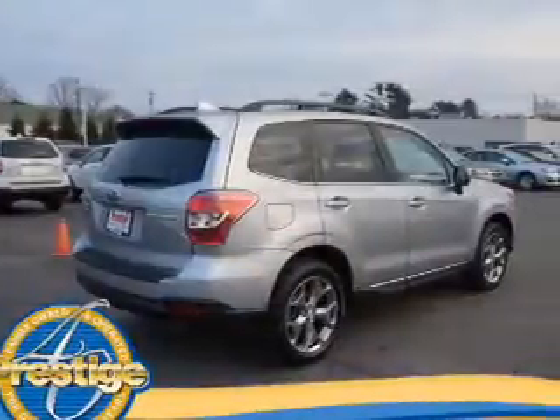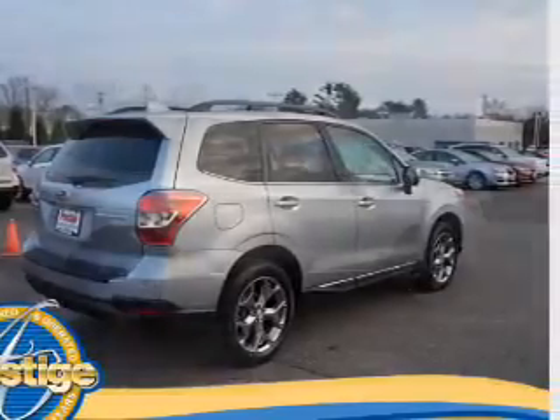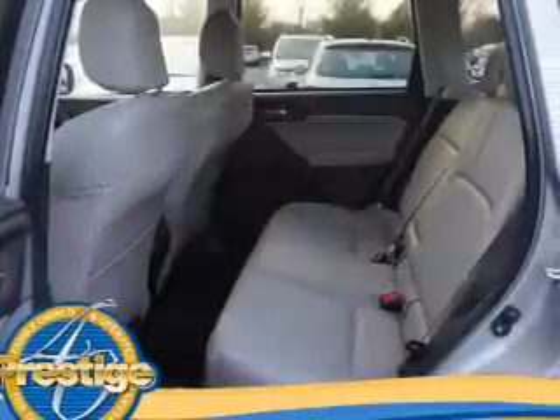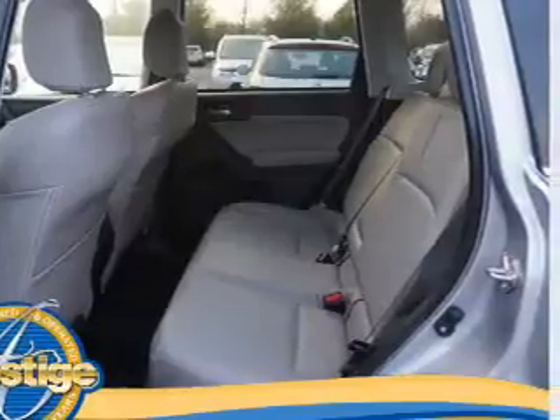Inside you'll find leather seats, Bluetooth connectivity, digital radio, Sirius XM satellite radio, an auxiliary input, steering wheel controls, a premium sound system, push button start, automatic climate control, and a backup camera.